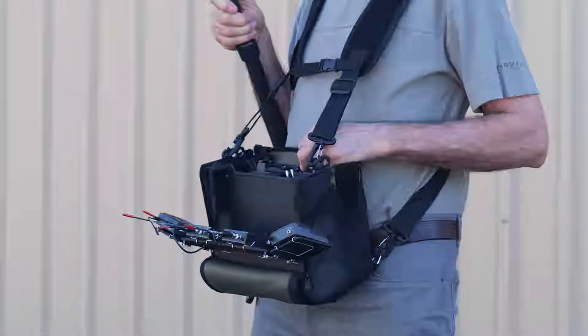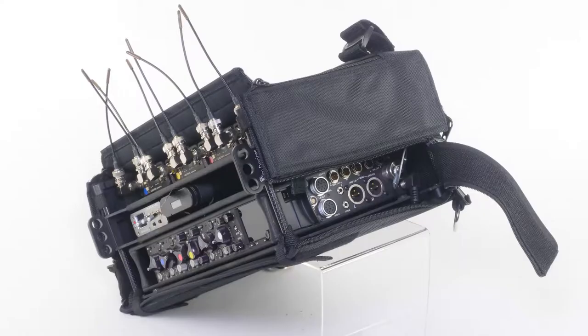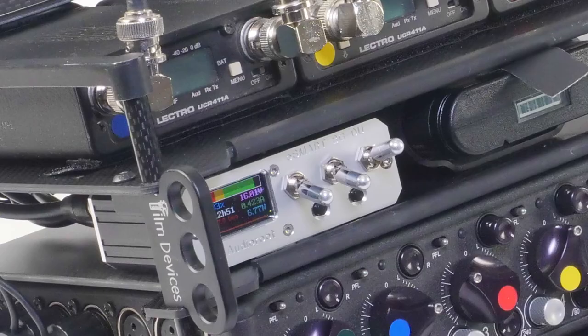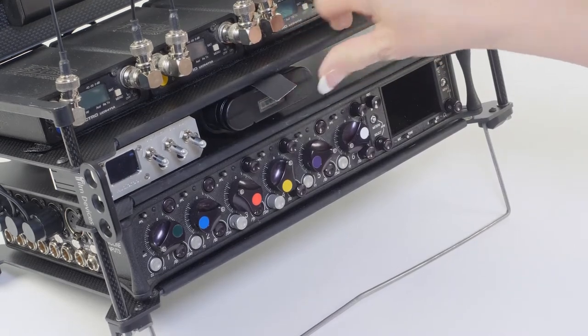Our system converts from a shoulder or harness bag to a desk console. The bag has access to all sides of the mixer. Features include an optional built-in power distribution system using Audio Root brand equipment and our front-loaded slide-in smart battery sled.